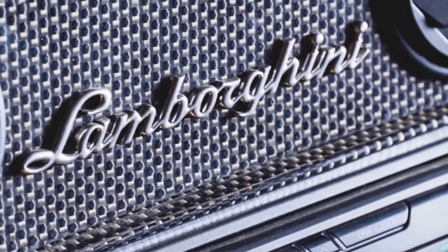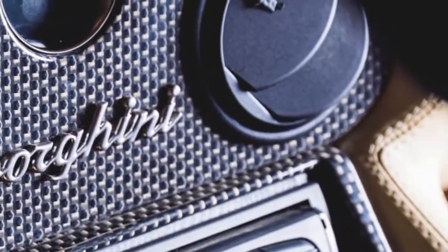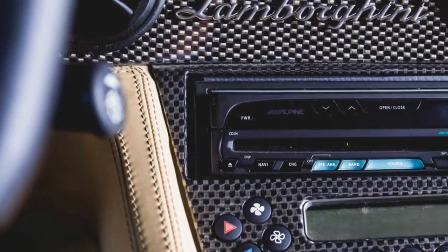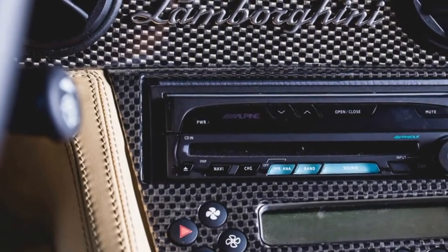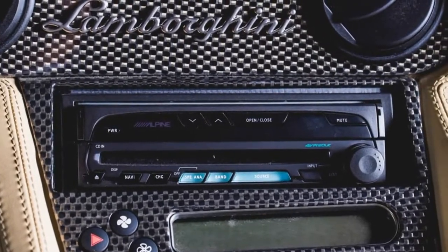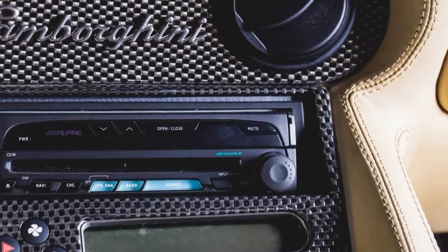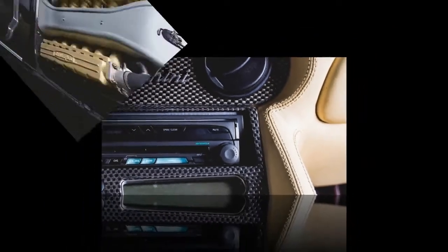The factory in Sant'Agata Bolognese only made 42 examples — half of them in Oro Borealis sunrise gold, the other half in maroon eclipse sunset brown, like this one. It also featured a brown leather interior with titanium finish shifter and instrument bezels.